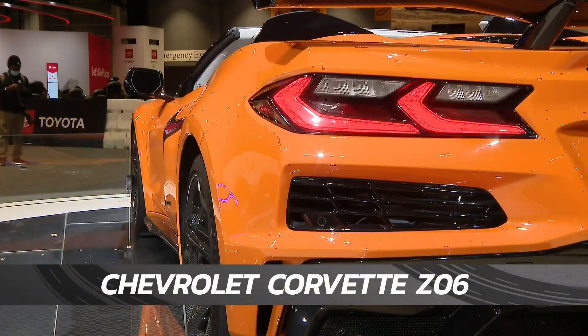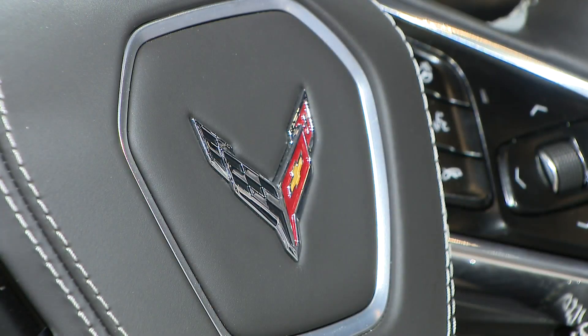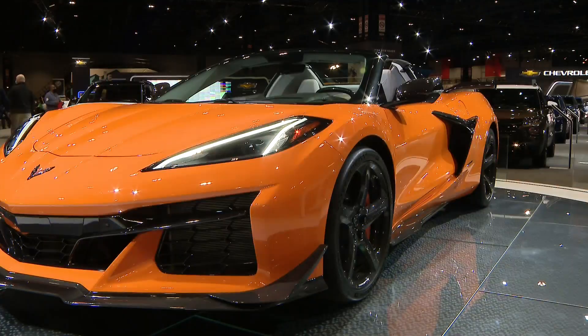While you're here, you can't miss the Chevy Corvette Z06 convertible — it's back and better than ever in this bright orange. The 5.5-liter V8 engine produces 670 horsepower.